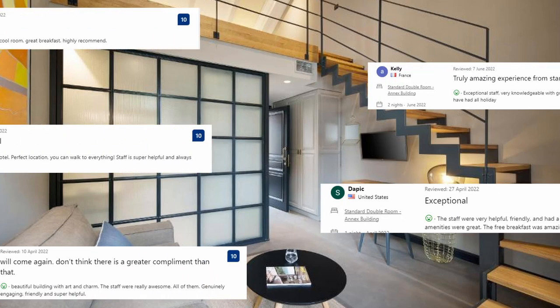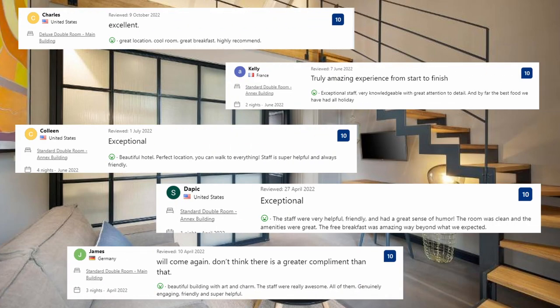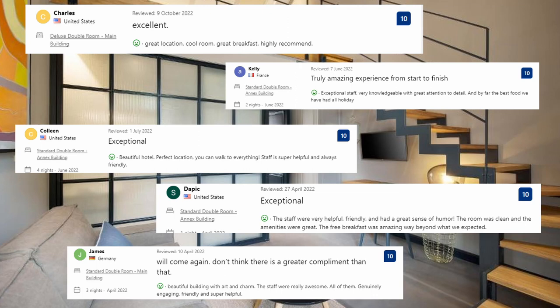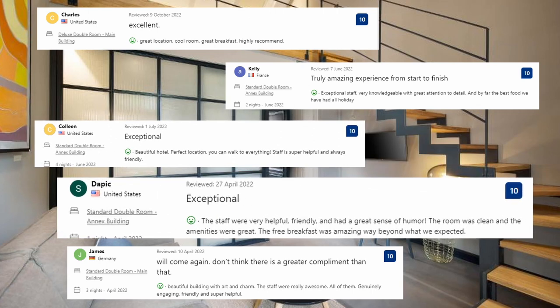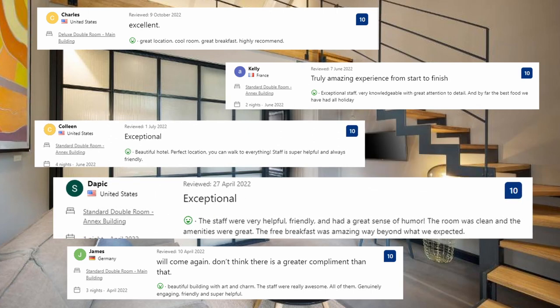Now let's see what guests said about this place. Great location, cool room, great breakfast — highly recommend. Beautiful hotel in a perfect position; you can walk to everything. Staff is super helpful and always friendly. The staff were very helpful, friendly and had a great sense of humor. The room was clean and the amenities were great. The free breakfast was amazing — way beyond what we expected.